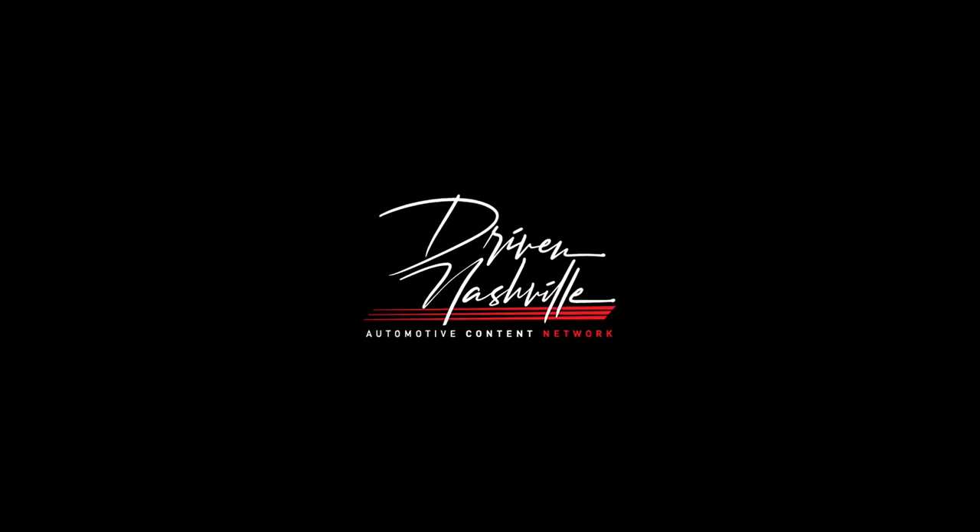Hello everyone, my name is Adam and welcome back to Driven Nashville. If you're new to our channel, we produce weekly enthusiast-driven car content. Behind me is one of my all-time favorite brands and one of my all-time favorite cars — this is the new Aston Martin Vantage F1.